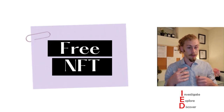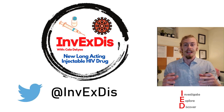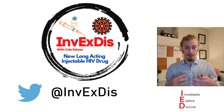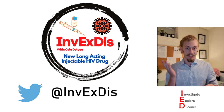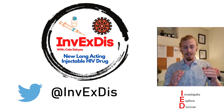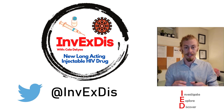I said at the end I would give you some information on a free NFT. If you go over to Twitter and follow the Investigate Explore Discover Twitter page at InvExTus and retweet the tweet about this video, I will send you a link so you can get a free NFT. With that, I will see you next time.